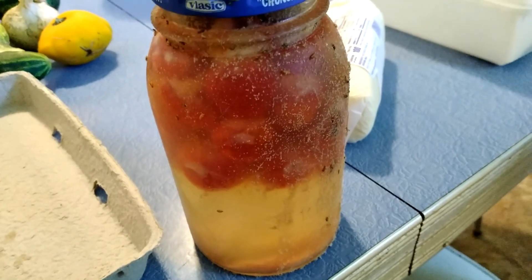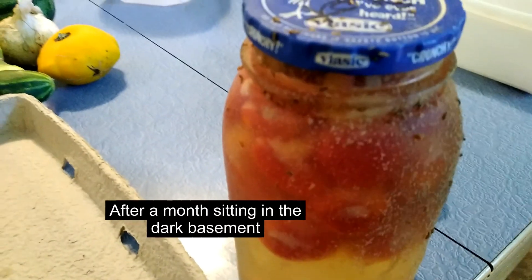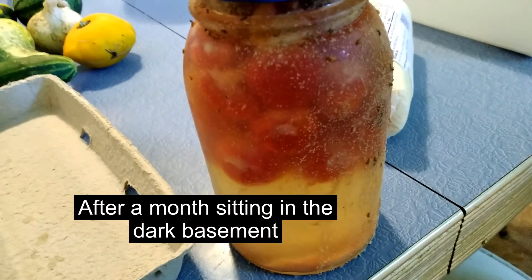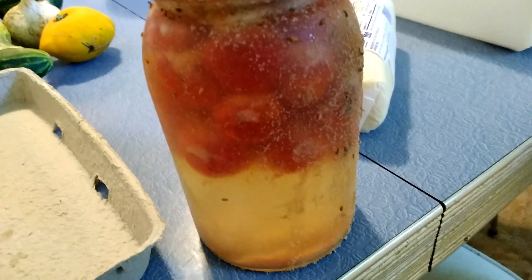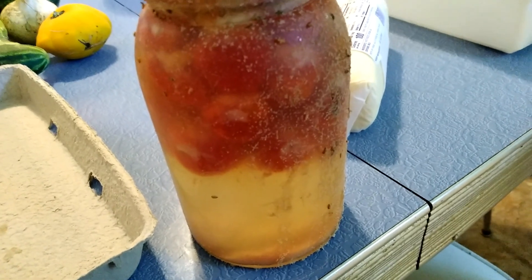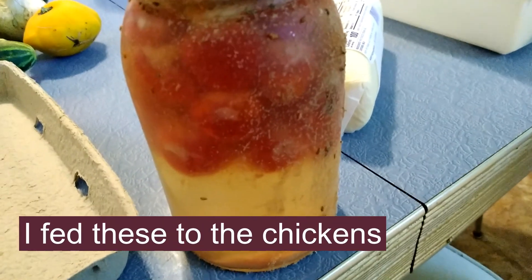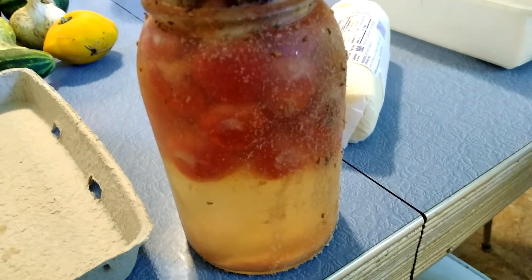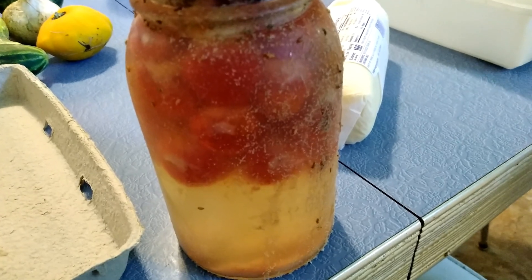Here's what it looks like now - it keeps bubbling out and there's salt all over the sides. This doesn't look right to me. I won't be fermenting anymore - all of them look like this, some look worse. Surely that can't be the way it's supposed to be. I'll dry them instead.